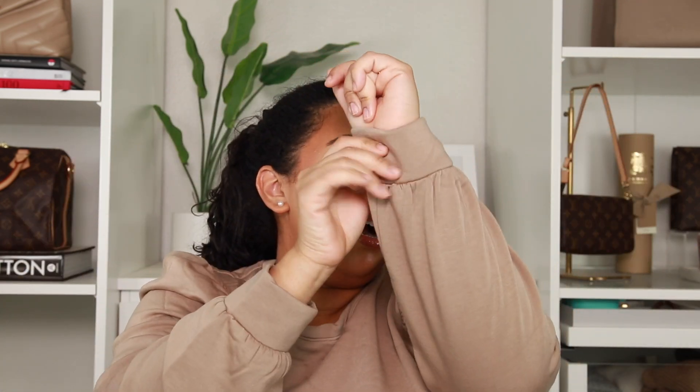Sticking with influencers, moving on to the next one — she has gotten me to purchase a lot of things. We're talking about Shea Whitney. First up is this sweater: it's a long sleeve sweater with cuffed sleeves and little puffers at the shoulder. Love this — she got it from Amazon, and it's actually Amazon clothing.